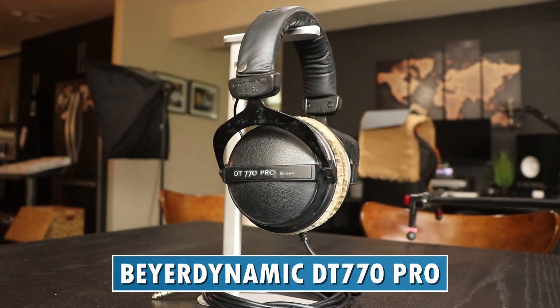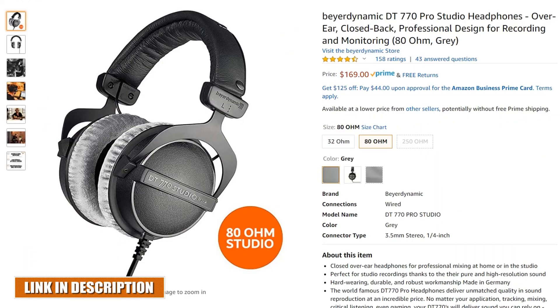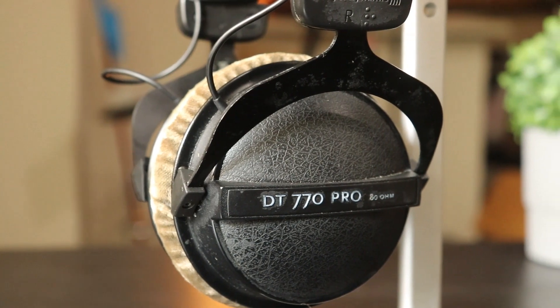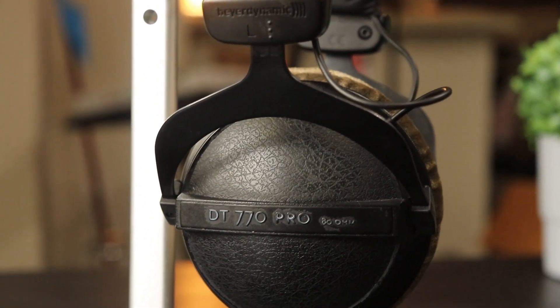The next headphones are the Beyerdynamic DT 770 Pros, retailing for around $150 to $160. They're more expensive because the build quality and comfort are significantly better. They feature a steel frame all the way around, making them feel much more solid and durable. In terms of comfort, these are the most comfortable headphones on this list — there's no tightness or squeezing on the head at all, meaning you can wear them for at least three to four hours without even noticing them.